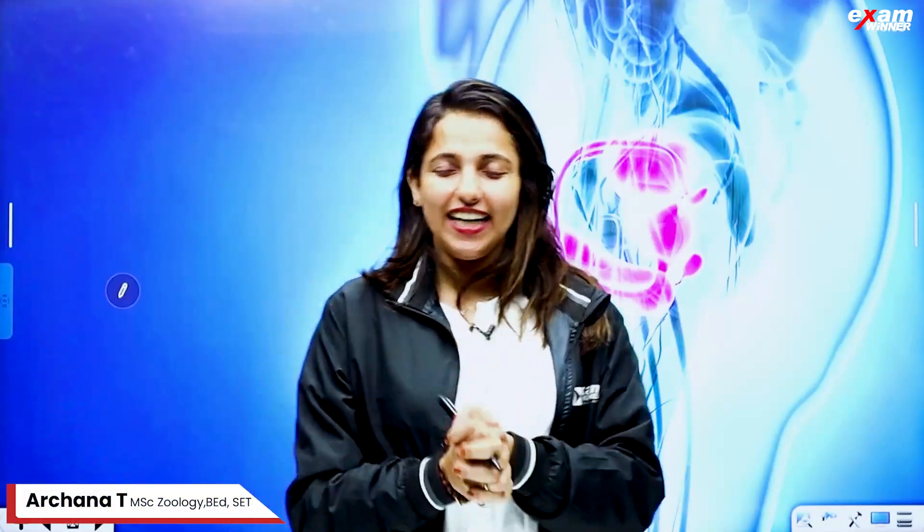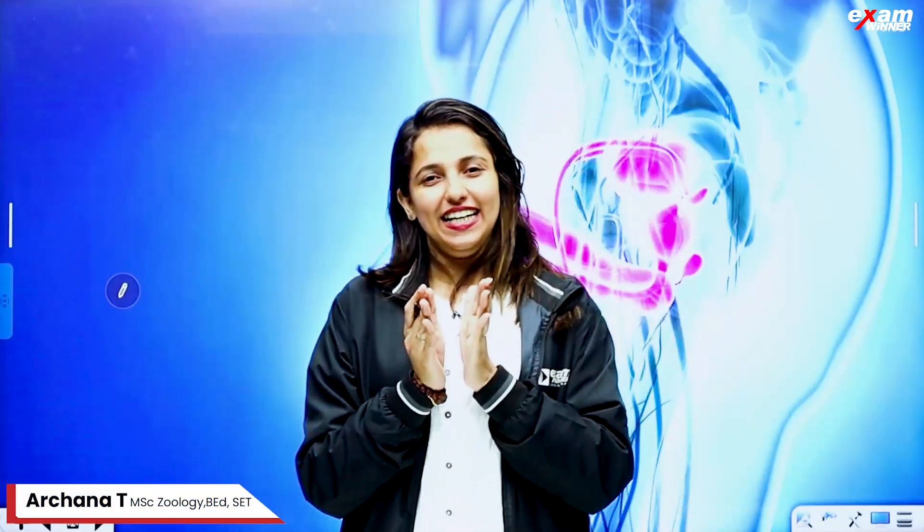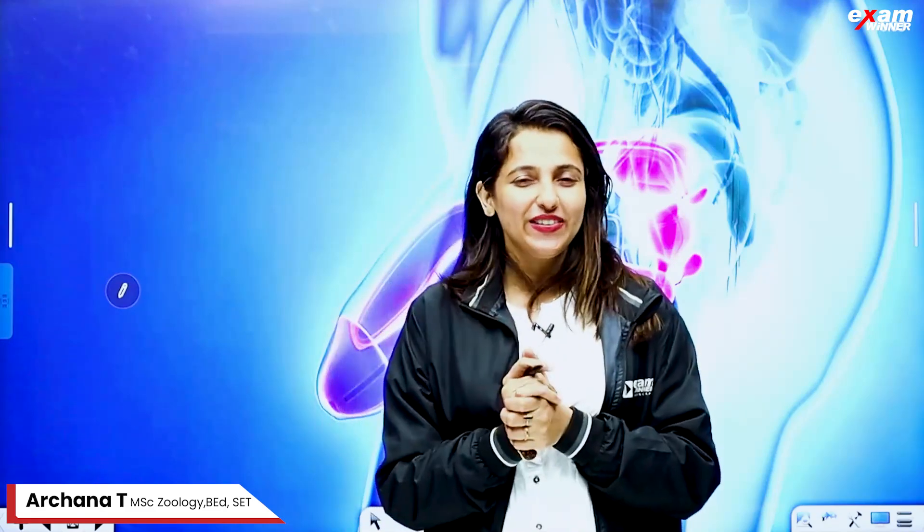Hello guys, welcome to the second chapter of this video. Welcome to the first chapter.